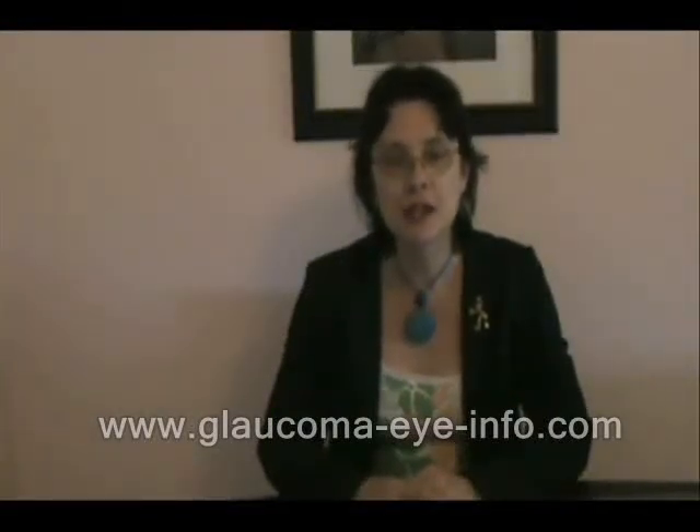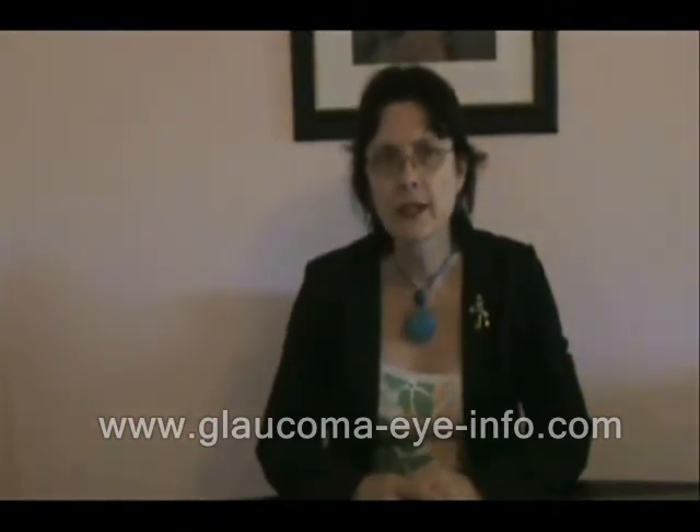Hello, this is Dr. Aragon again from GlaucomaEyeInfo.com, and today I'm going to talk about why your eye doctor dilates your pupils.